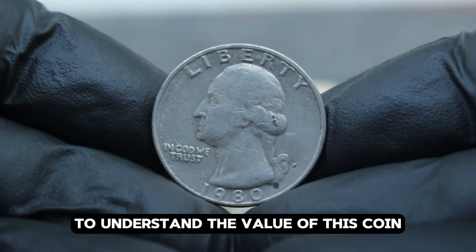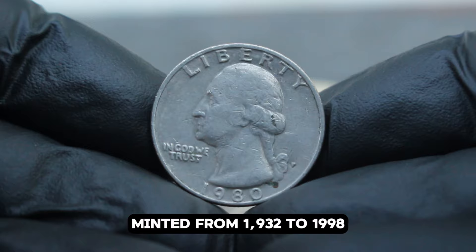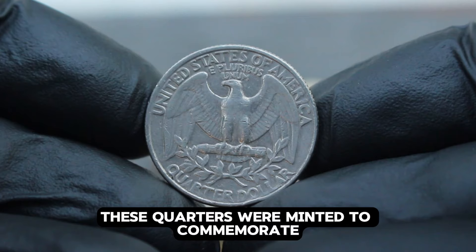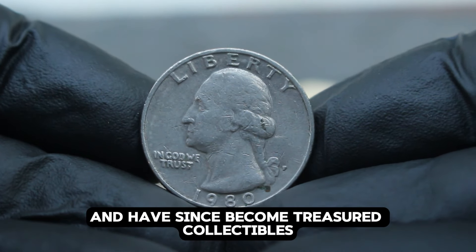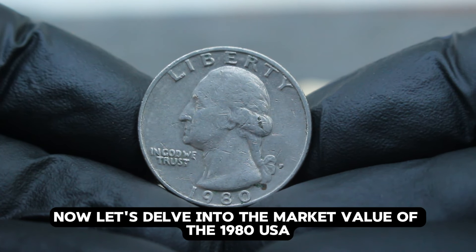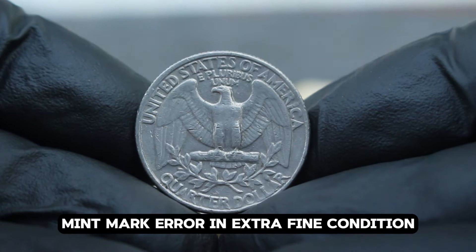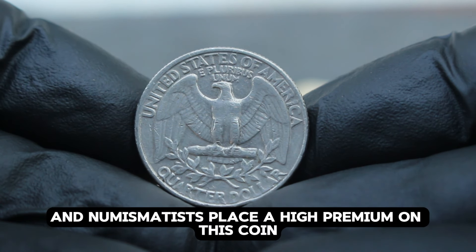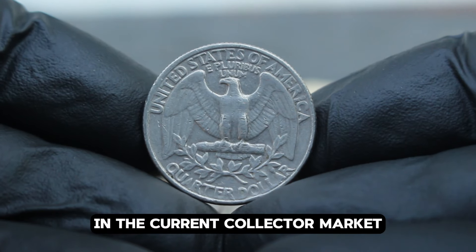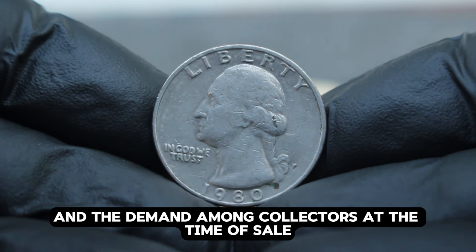The silver Washington quarter series, minted from 1932 to 1998, holds a special place in American coinage — these quarters were minted to commemorate the 200th anniversary of George Washington's birth and have since become treasured collectibles for their silver content and iconic designs. In the current collector market, the 1980 USA silver Washington quarter dollar with the large date and P mint mark error in extra fine condition can fetch anywhere from $56,000, depending on its condition and the demand among collectors at the time of sale.